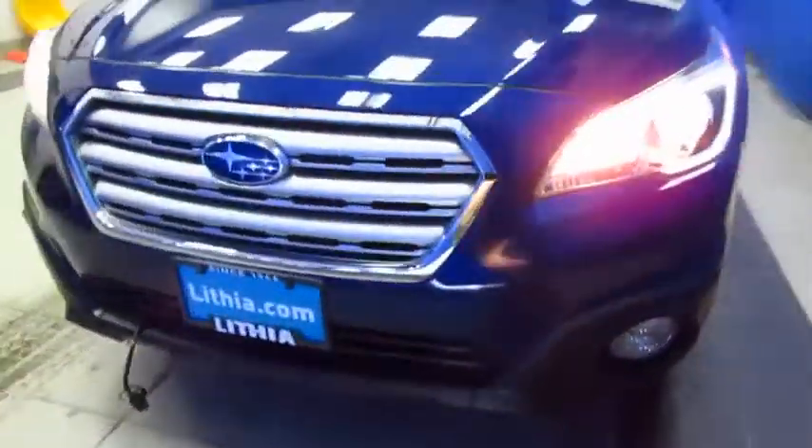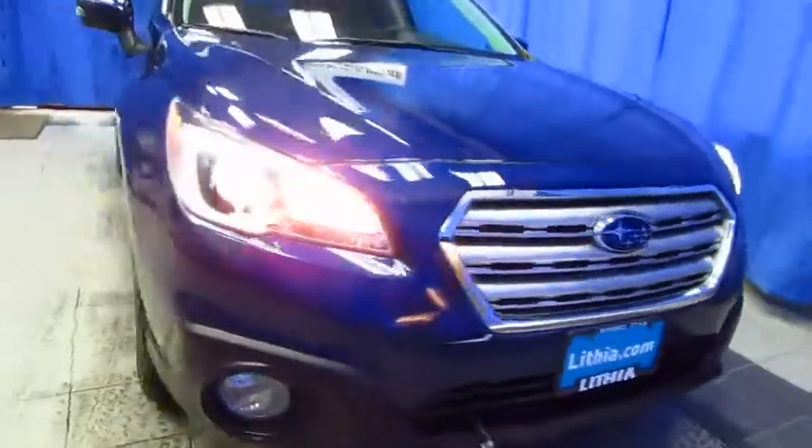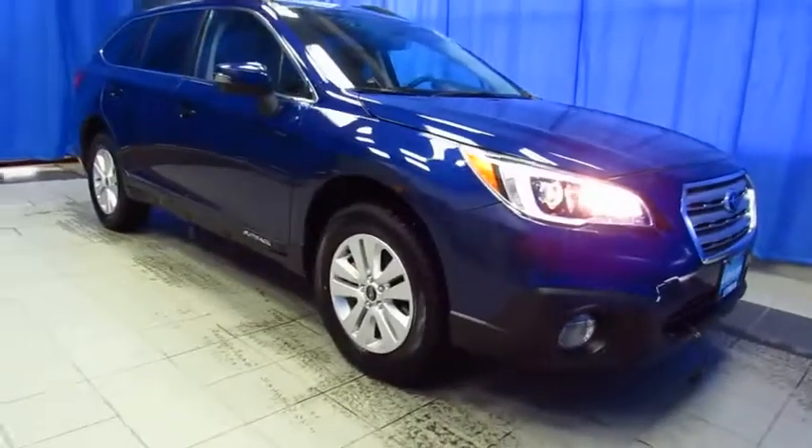Check us out at 9600 Old Seward Highway, halfway between Dimond and O'Malley, right next to United Rentals, where our customers enjoy a better buying experience and our professional sales staff is here to help you find what you're looking for today.